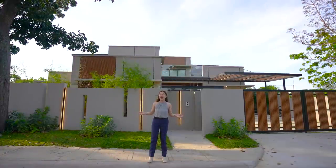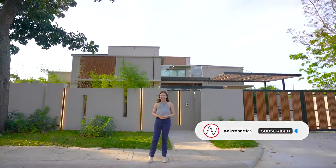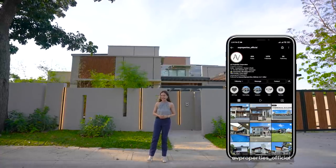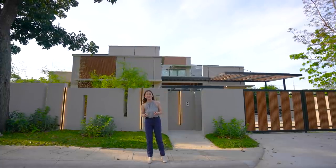Before we start our house tour, please don't forget to click subscribe to AV Properties' official YouTube channel. Check us out on Facebook and on Instagram — it's at AV Properties underscore official for all of our fresh listings. My name is Apple Grace and let's start the house tour.